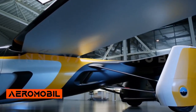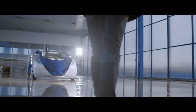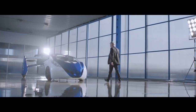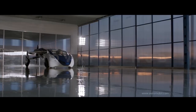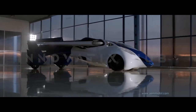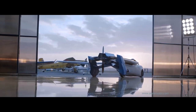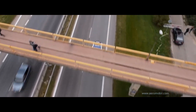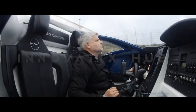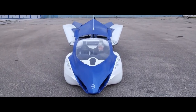Aeromobile — The Transforming Flying Car. Aeromobile is dedicated to developing a flying car that combines the convenience of a traditional car with the ability to transform into an airplane. The Aeromobile concept features a sleek design with retractable wings, allowing it to operate as both a road vehicle and an aircraft. It uses a hybrid propulsion system and targets longer journeys for both road and air travel.